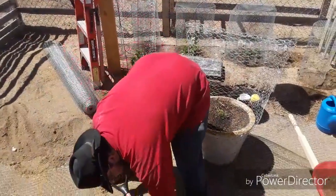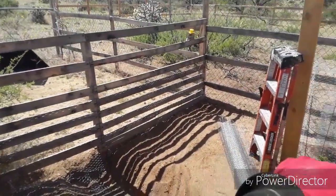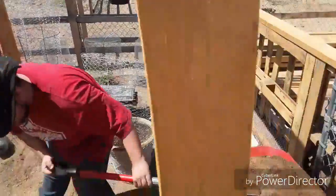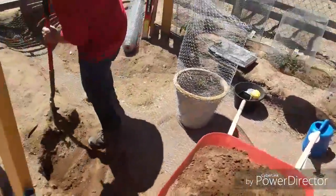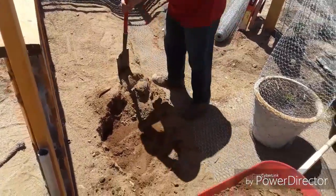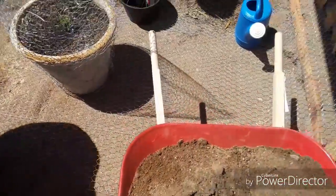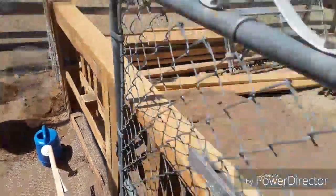Today we're out here doing the garden again. So far we got a few things planted, set a few things up. I got my son Christopher right now filling a wheelbarrow full of dirt. He's digging the rest of the area out for me to get it down so we can put the rest of the chicken wire. There's chicken wire up underneath the ground so I can keep all the little critters out.